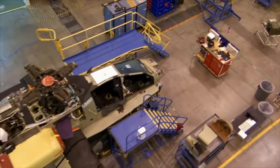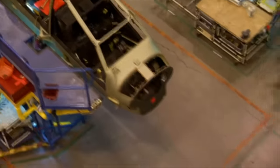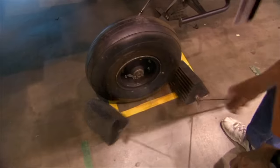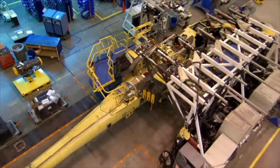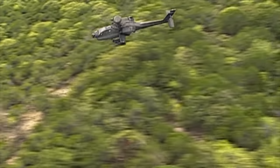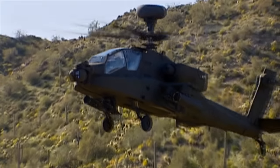Back at the factory, every Apache spends three days at each station. This process is known as a pulse line assembly – each time one helicopter advances, the rest follow suit, moving to the next station. However, this transition is entirely manual, relying on the workforce. After installing the Apache's protective armor, it's time to enhance another spectacular capability. The Apache, thought to be the world's fastest helicopter, can rapidly infiltrate and withdraw from the battlefield amidst enemy fire. It can zoom from 0 to 62 mph in a mere 4.6 seconds, outpacing even a Porsche sports car.